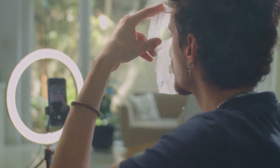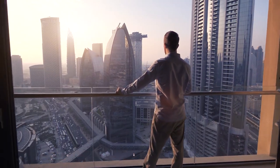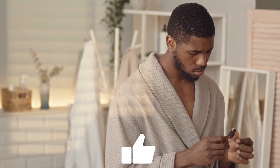Remember, looking good is not just about your physical appearance but also about your confidence and self-esteem. By taking care of yourself, practicing good grooming habits, and dressing in a way that makes you feel comfortable and confident, you can improve your overall appearance and feel better about yourself. Thanks for watching guys — if you liked it, don't forget to subscribe and give it a thumbs up. See you next time!